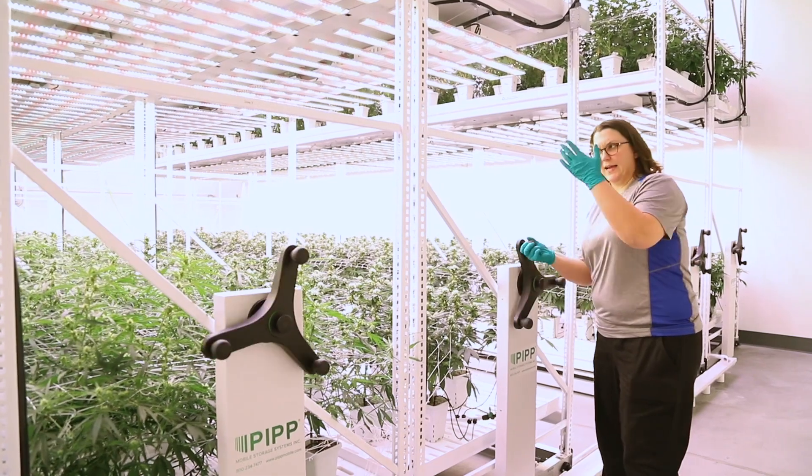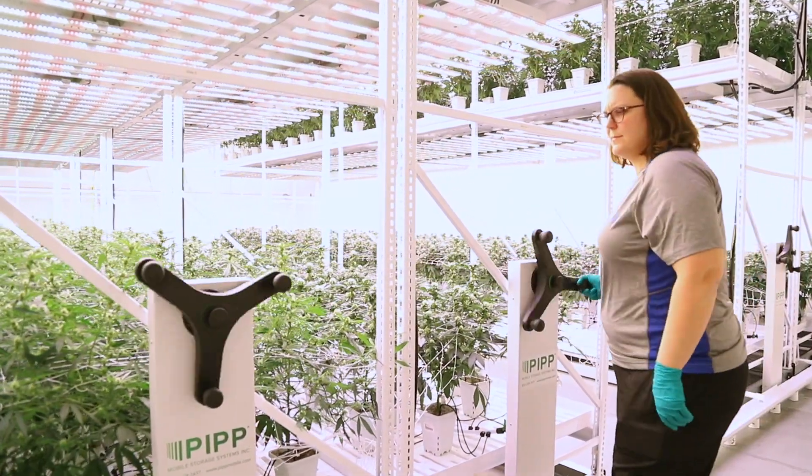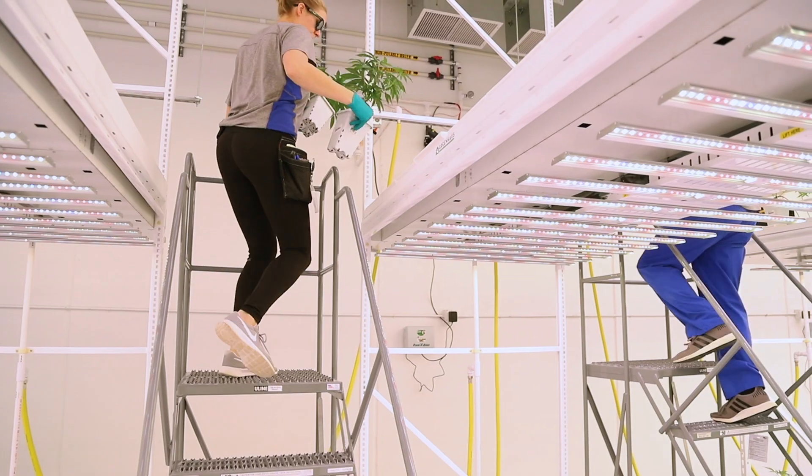Like any responsible cannabis cultivation operation, cleaning is just as important as growing the plants. Getting all those efficiencies in place and getting all of the correct equipment and investing in that early on is really important.